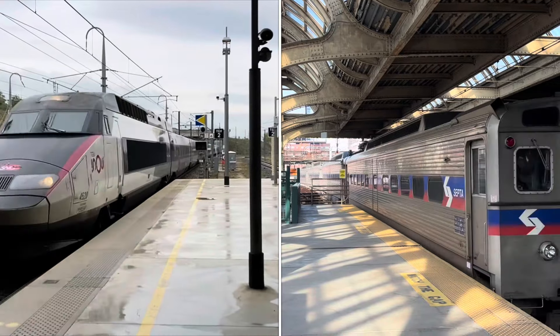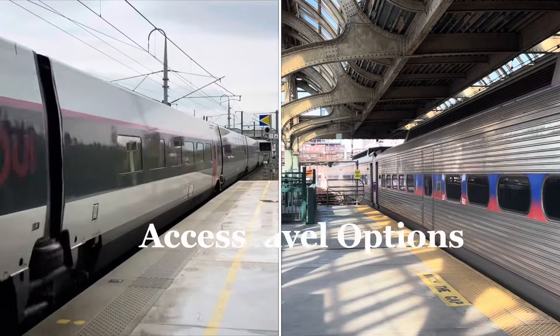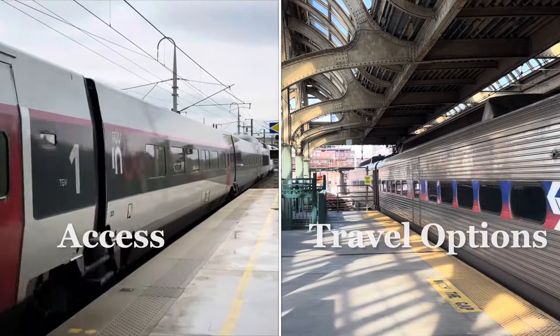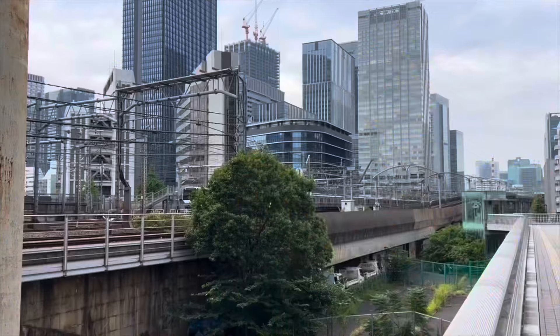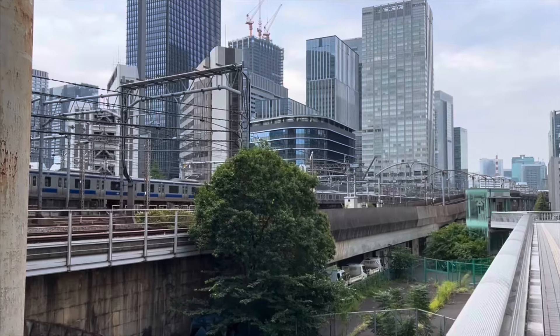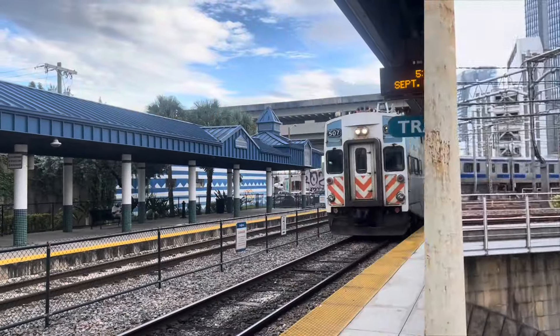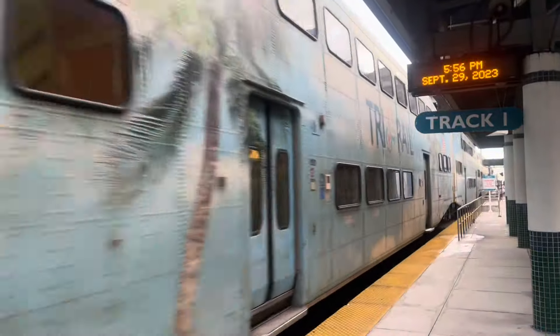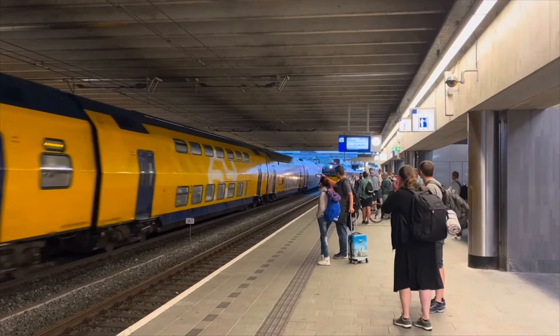So first we have to ask ourselves: what makes a station useful? To me, a station's utility has two parts. It basically boils down to access and travel options. First, access — the location of a station is super important. A station should be in a place where people live, work, shop, or have fun. Furthermore, there must be easy connections for people who need to travel further: transit connections, bike storage, etc.